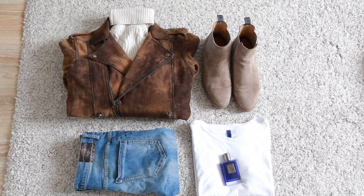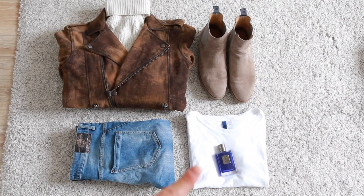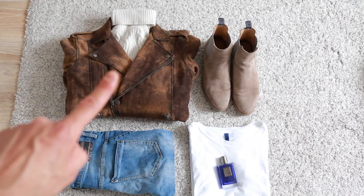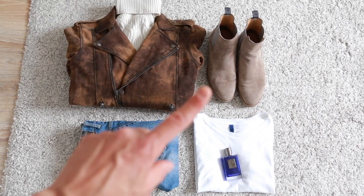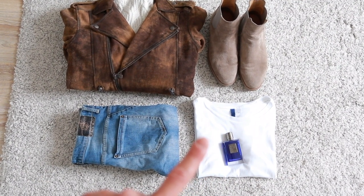This is my first outfit. I'm going to put on these blue jeans from Zara with a white t-shirt from H&M, my suede leather jacket from Tigger, this beige turtleneck pullover from Massimo Dutti, and these beige Chelsea boots from Nubik.